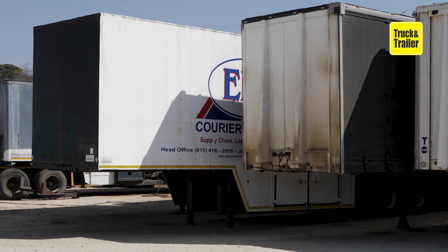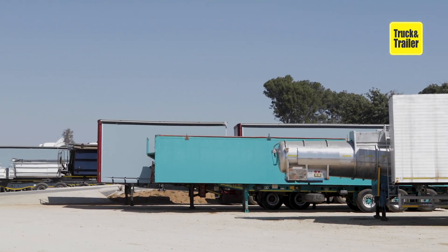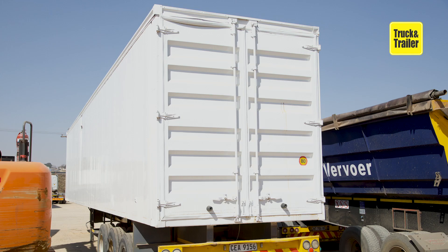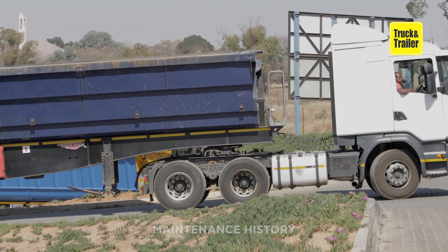When it comes to buying a used truck trailer, buyers should consider the following general points in their decision-making process. When researching, establish why the trailer is being sold, or try to get some idea of its working past.